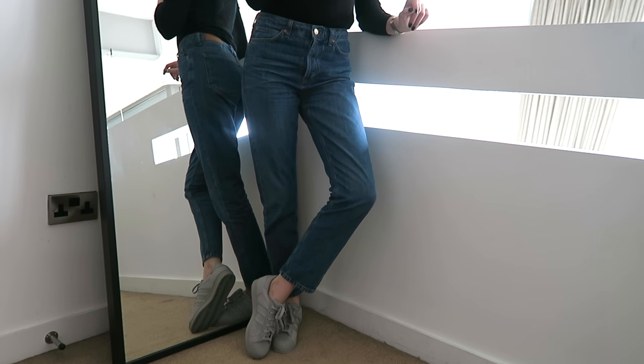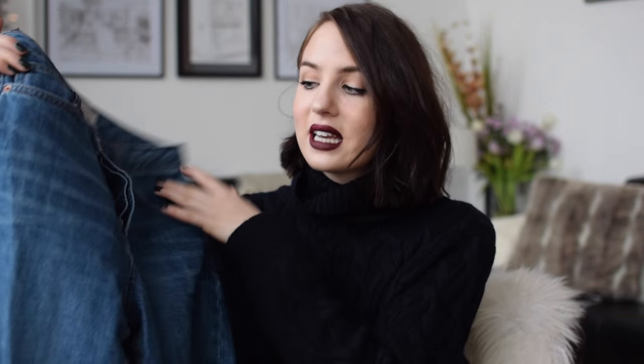They're sort of somewhere in between a really baggy boyfriend jean and a skinny jean — they're not tapered, they're straight legged. Just perfect, like they're just the perfect fit jeans. They're really nice heavy denim, which you guys know I like. They've got button fastening, which is something I also like. They're really good quality for the money as well, so I definitely recommend having a look at these if you are in the market for some jeans of this kind of style or fit.